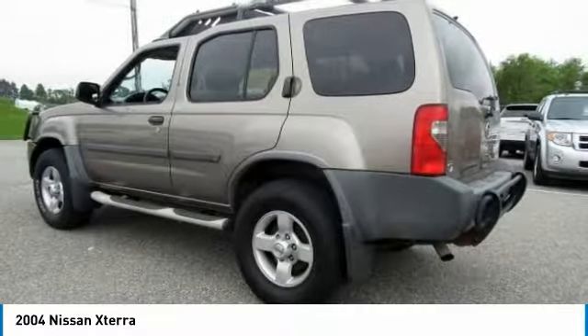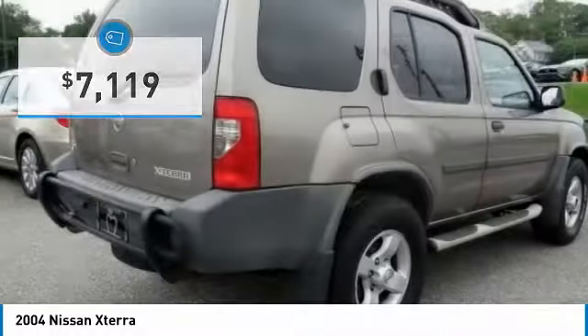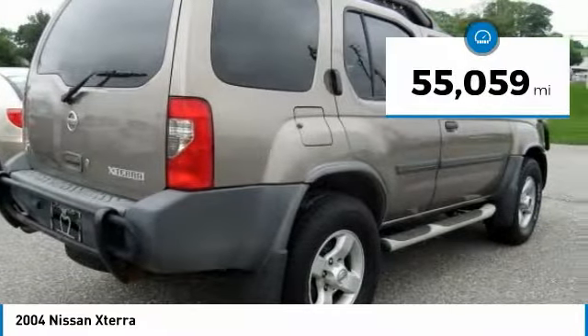Its versatile interior lets you stretch out in style and is priced below $10,000. This vehicle has less than 60,000 miles.